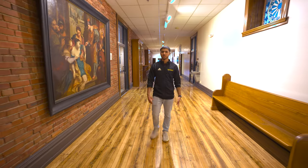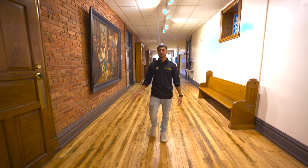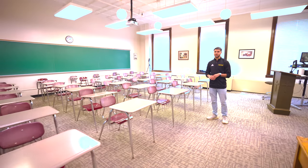This is Alfred Hall, where the bulk of your classes will be. To put it into perspective, the Admissions Welcome Center is right below us on the ground floor. This is what a typical classroom would look like in Alfred Hall. I've had classes in Alfred Hall and have personally never had a class with more than 20 students.